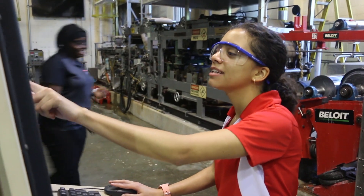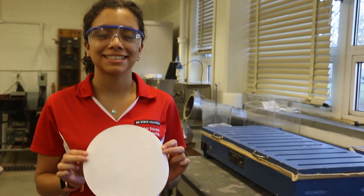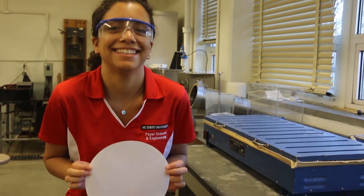Much like other students, I was one of the students that first came in as a chemical engineering intent. But once I looked into the paper science and engineering program, I realized that it really helped me understand some of the things I've been passionate about, like the environment and paper in general. Learning more about that was very cool, so I decided to join.